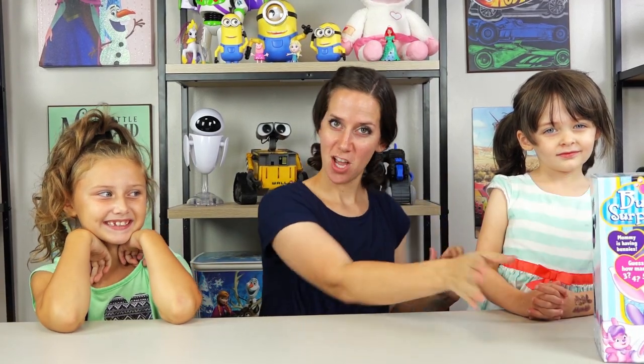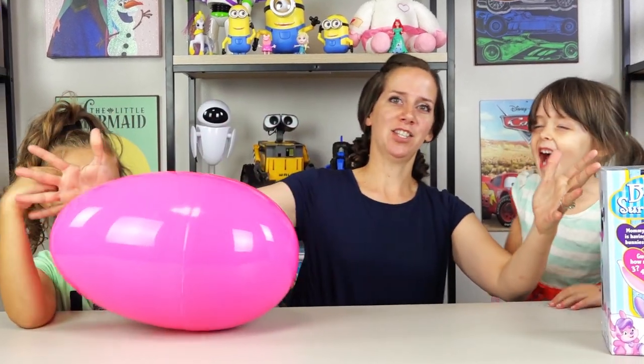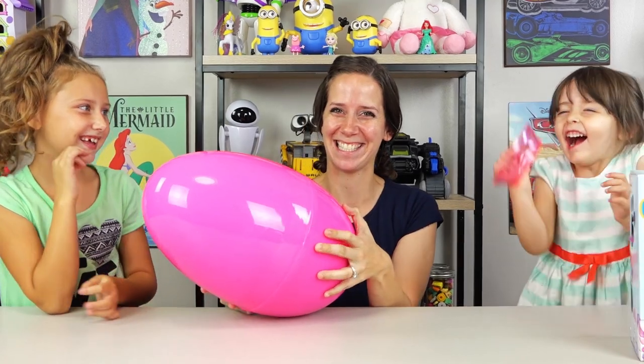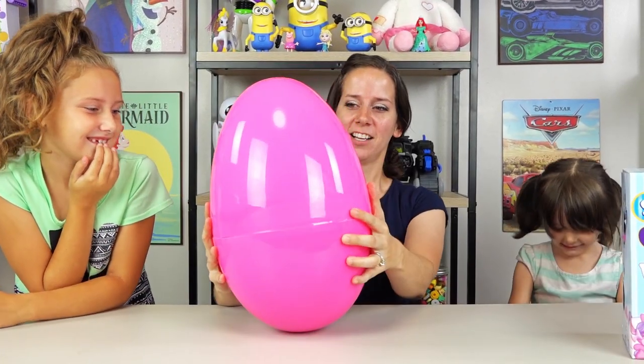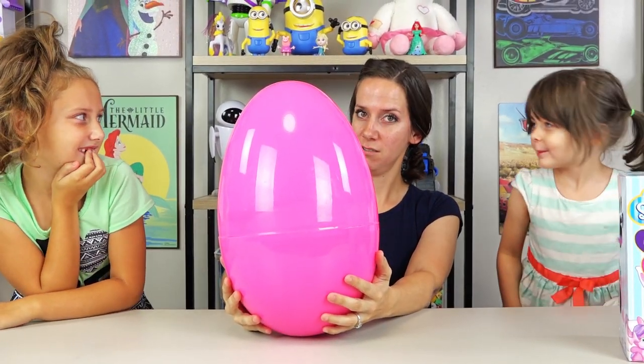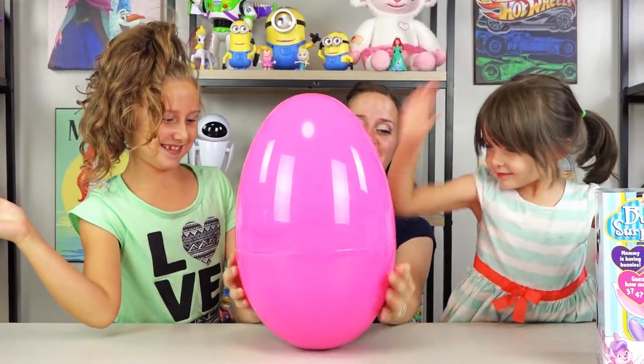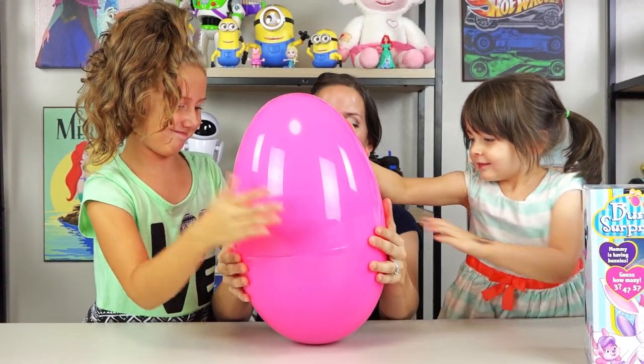To get started, we are going to open a big, huge, pink surprise egg! Are you excited? I think she is excited! Should we get started? Yeah! Can we crack it open? You can crack it open! And pull!